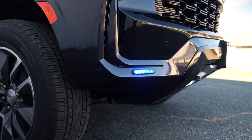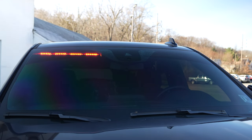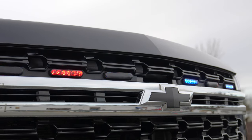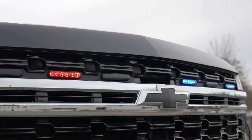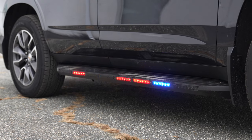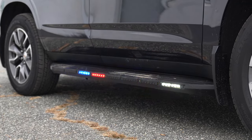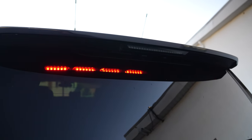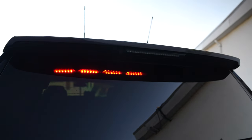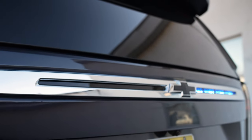Up top we have tricolor interior Enforce six-mod M Powers in the grill fog light M Powers. We also have our eight-mod M runner kit with tricolor and an eight-mod interior Enforce light bar.